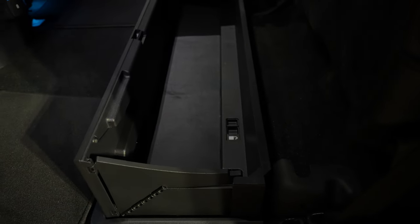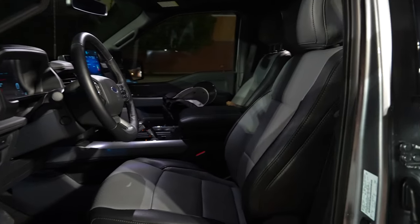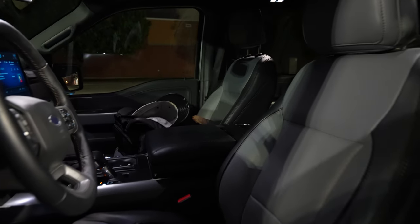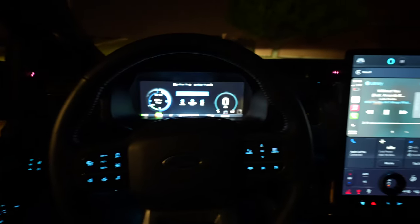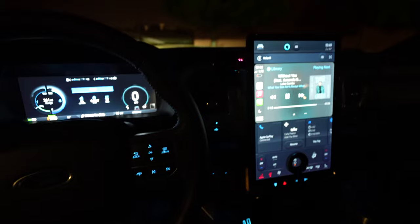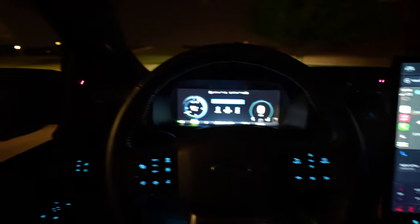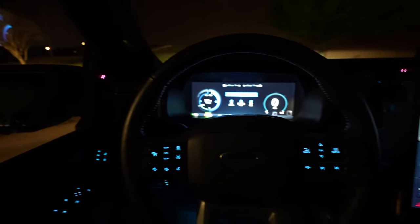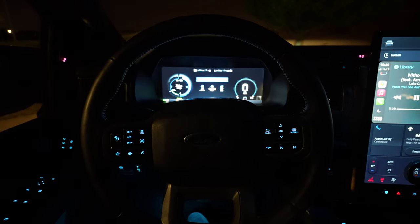In the front seat, nothing too fancy in this Lariat model, but you still get leather seats, a little bit of ambient lighting, and a couple of huge displays. One thing you'll notice inside is a sensor — that red thing is a sensor for BlueCruise to help keep your eyes on the road — same with the one on the left. You can see it with the camera but you don't really notice it otherwise.